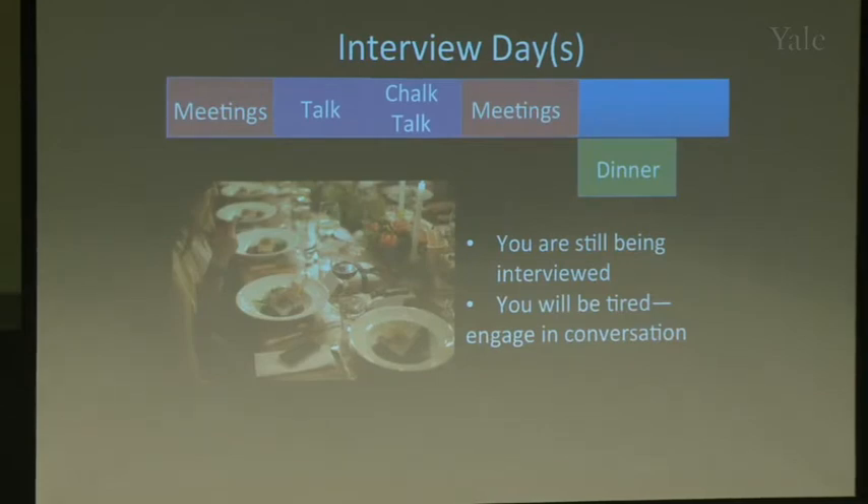Dinner is still part of the interview. I once had to give a mini chalk talk at dinner after meeting 25 people — it was exhausting. You're tired by then, but you need to stay engaged and be someone they'd want as a colleague. Keep the conversation going.